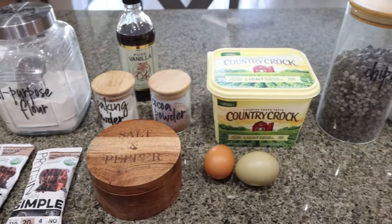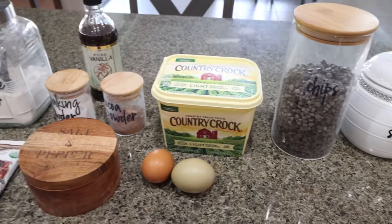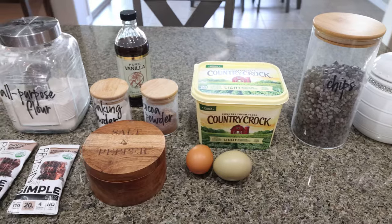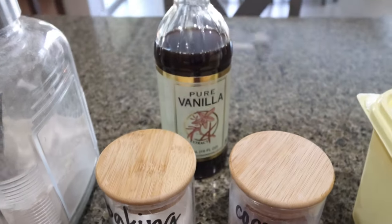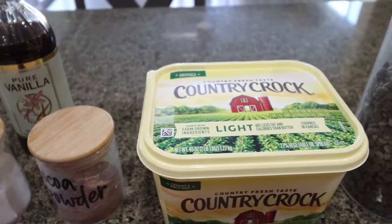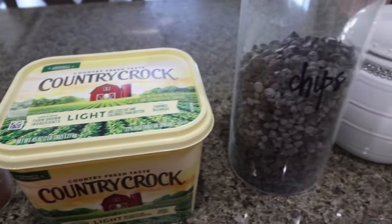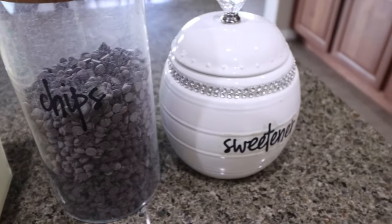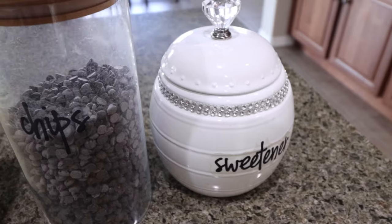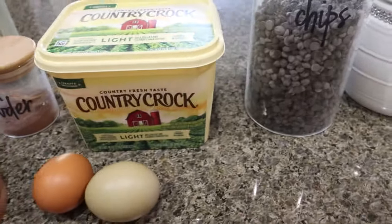For a sweet treat this week, I'm making protein brownies — I've been craving brownies so I'm making a healthier version. You'll need all-purpose flour, baking powder, cocoa powder, vanilla extract, and light butter — you could also use coconut oil or unsweetened applesauce. Some Lily's or no-sugar-added chocolate chips, and I'm using Lakanto granulated as my sweetener alternative. I do have a site-wide discount for Lakanto — I'll link it for you.